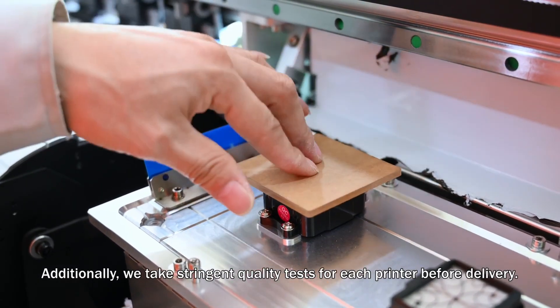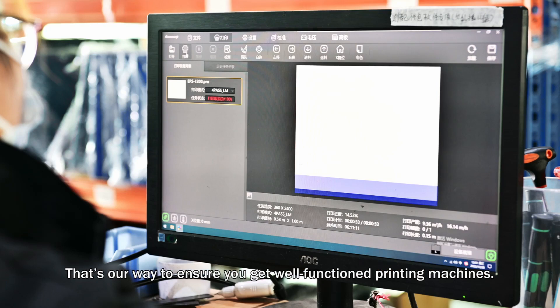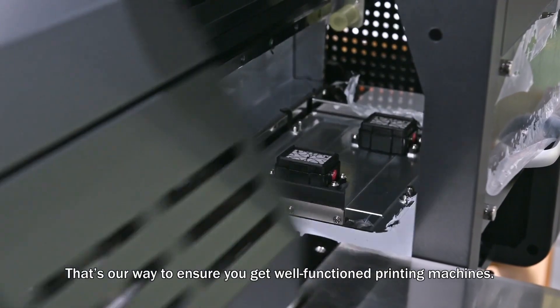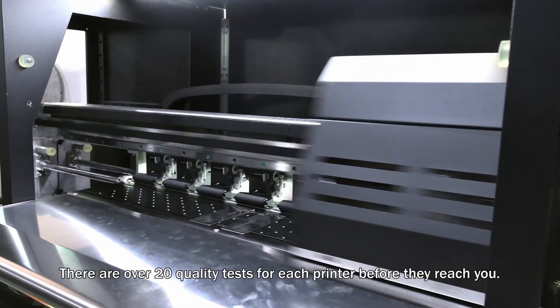Additionally, we take stringent quality tests for each printer before delivery. That's our way to ensure you get well-functioning printing machines. There are over 20 quality tests for each printer before they reach you.